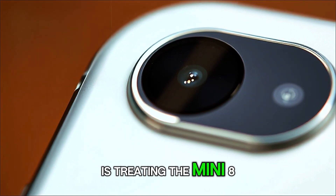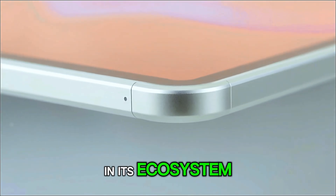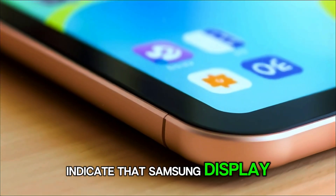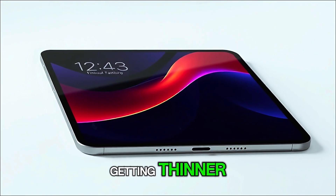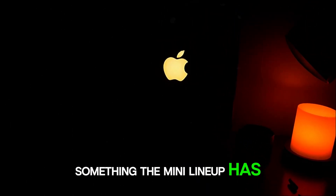This also hints that Apple is treating the Mini 8 not as a sidekick, but as a legitimate powerhouse in its ecosystem. Early whispers from supply chain analysts indicate that Samsung Display has already begun preparations for OLED panels sized around 8.7 inches, which means the bezels are getting thinner, the visuals more immersive, and the experience far more premium — something the Mini lineup has needed for years.